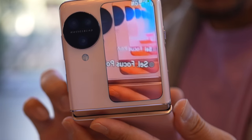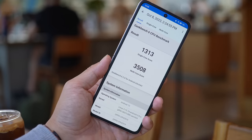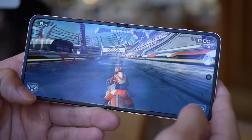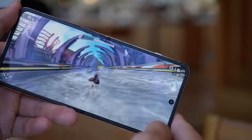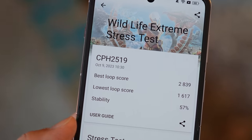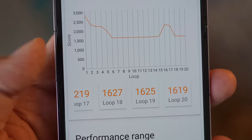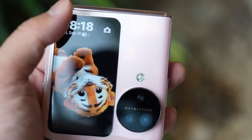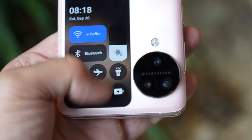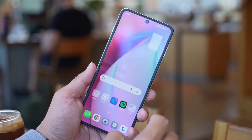Inside, you have a MediaTek Dimensity 9200 SoC — an almost flagship-level chip with respectable benchmark numbers. For day-to-day tasks like Instagram and emails it handles everything with ease, and it even survived a 20-minute extreme stress test on the 3D Mark benchmark app without overheating. For software, you have Android 13 with ColorOS on top. I've been a fan of ColorOS — it's very minimal, doesn't get in the way of core Android, but is also more customizable than the Pixel launcher. I love the shortcut gestures: swipe down with three fingers for a screenshot, swipe up with three fingers for split-screen multitasking, and you can open apps in resizable floating windows.